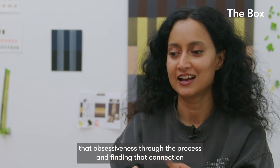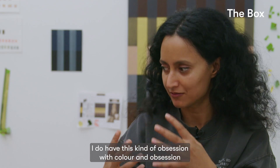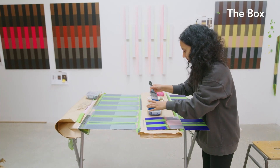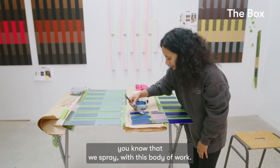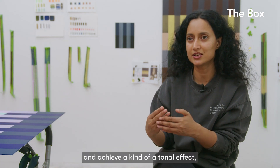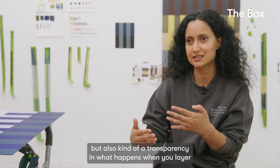It was wonderful to see that obsessiveness and discover it through the process, finding that connection because I feel I have a similar approach — I have this obsession with colour and with how one colour reacts with another. Normally I work with paint straight out of the tube, so a lot of the colours you see in my work are standard colours sprayed straight from a tube or can. With this body of work, it's been about mixing different mediums and colours together to achieve a tonal effect, but also a transparency and what happens when you layer.